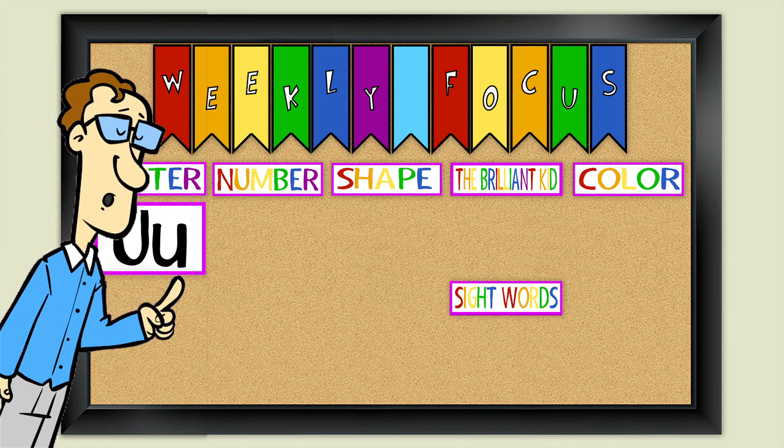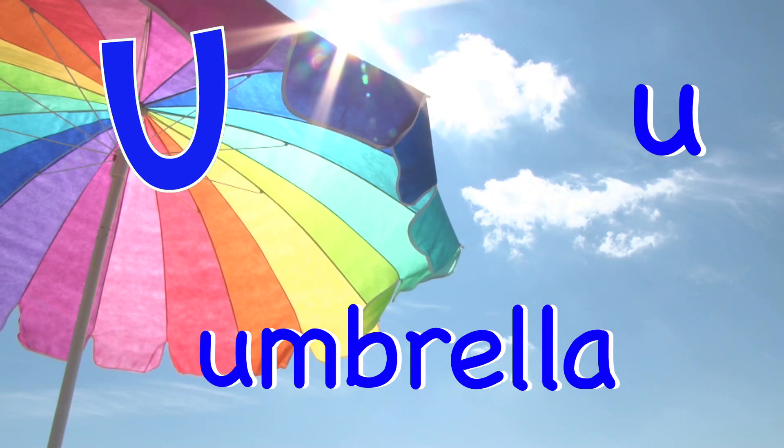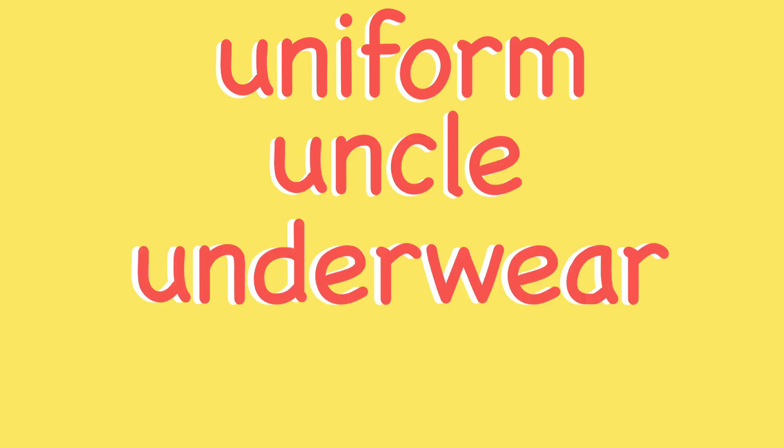Good! You're right! Umbrella. Unicorn. There are lots of words that start with the letter U.